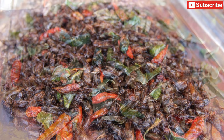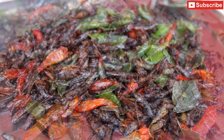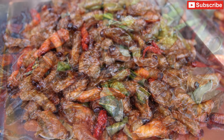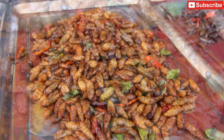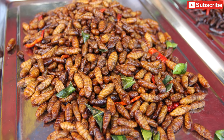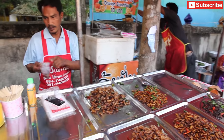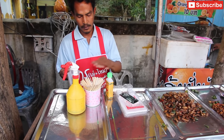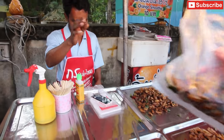They had crickets, bigger crickets, grasshoppers, sago worms, and also silkworms which both my wife and I like. So we grabbed a bag of the silkworms — gotta add some soy sauce and then some pepper to it — good to go. That was 20 baht worth.